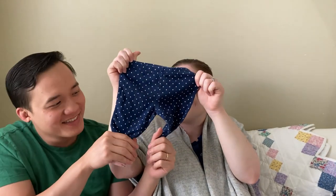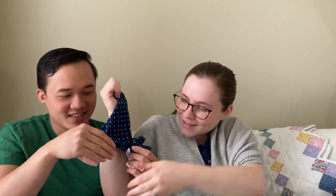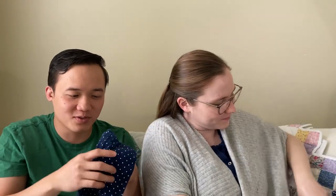Another little pair of pants — these ones are polka dots, really cute. And then they've got little bunnies on them. So cute!